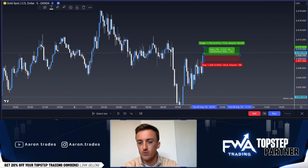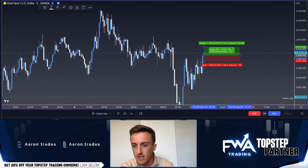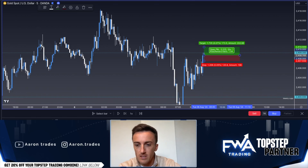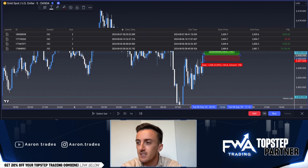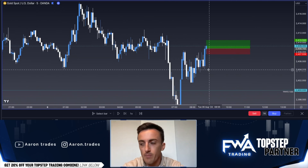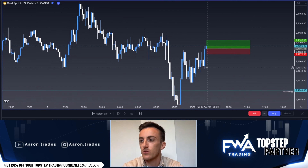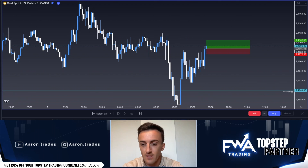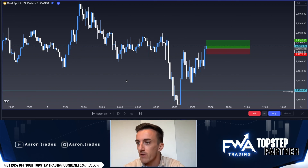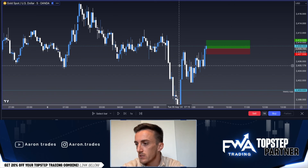Let's jump into the first trade. This first trade made me $700 in about 5-10 minutes on my personal account, and on the Top Step account I got around $180 in this position. This was a great position — we were extremely patient. We didn't take this trade until 8:50, and we jumped on our London live streams at 7 a.m., so we waited an hour and a half for a 10-minute trade, and it was very much worth it.